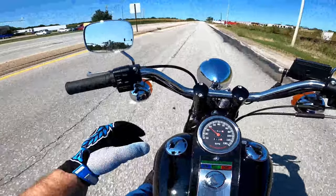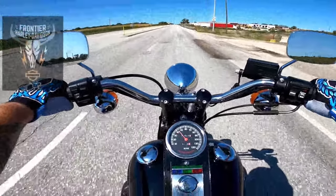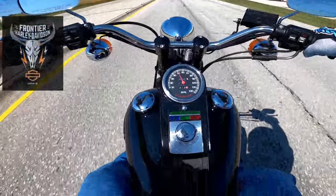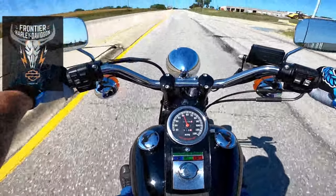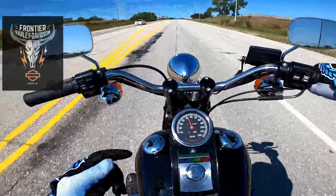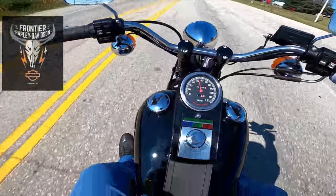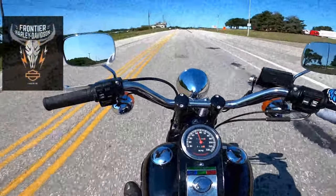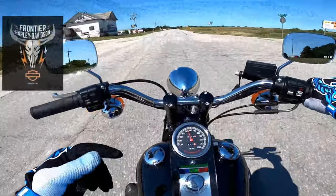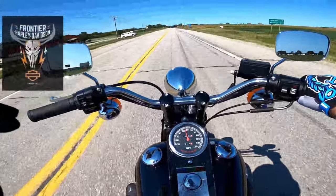For those of you not familiar, Frontier Harley-Davidson is our local Harley-Davidson dealership and this video is brought to you by them. You all know Jace — he's one of the salesmen. I texted him the other day, saw that they had this Bad Boy on the showroom floor, and he said yeah, come do a video on it. This is a dream come true. This is by far one of the coolest bikes I've ever ridden. I'm not gonna tell you how much this bike cost — it is completely stock.